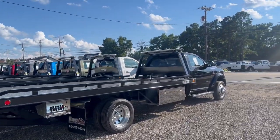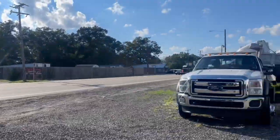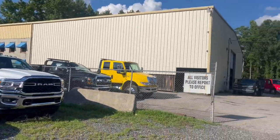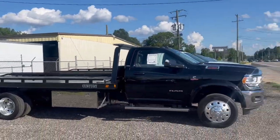The day's almost over but we've been moving stuff around today. I wanted to take a quick video of some of our tow truck inventory.